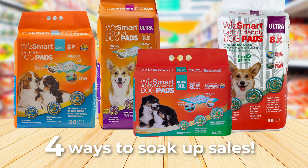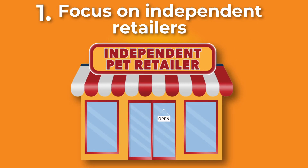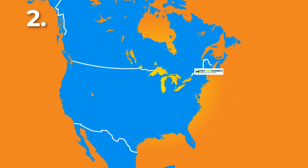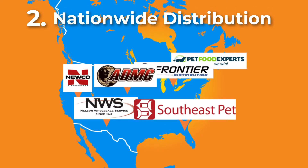With all these options you can soak up sales and profits in four different ways. WizSmart's comprehensive marketing strategy makes it easy. We focus on providing our high-quality specialty product through independent pet product retailers because they are well educated, better trained, and have a caring staff. Our nationwide distribution provides easy and consistent access to products.